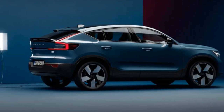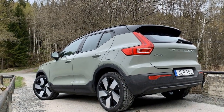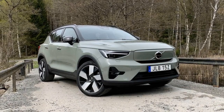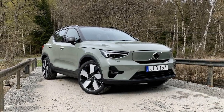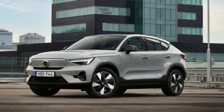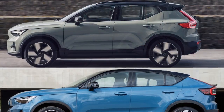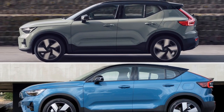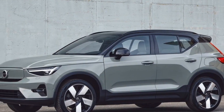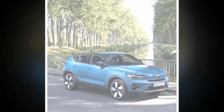The performance of the 2024 Volvo C40 Recharge is one of its standout features, thanks to its electric powertrain and advanced engineering. The C40 Recharge is powered by a dual electric motor setup, one motor on each axle, providing all-wheel drive. This setup offers several advantages: quick acceleration — the instant torque delivery of electric motors results in brisk acceleration, with the C40 Recharge accelerating from 0 to 60 mph in just over 4 seconds, which is quite impressive for an electric SUV.